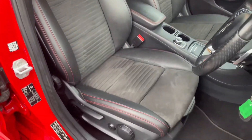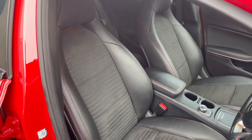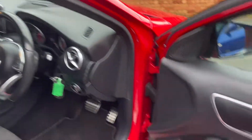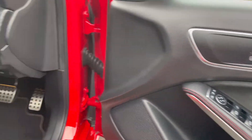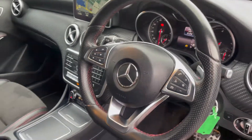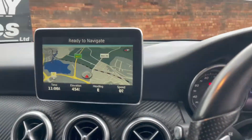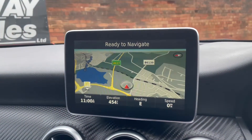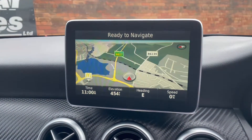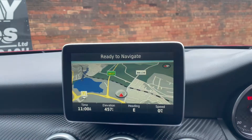Inside is absolutely lovely, spotless, half leather — the seats are in beautiful condition. You've got the electric fold mirrors, automatic lights, very high spec. The mileage is there at 51,000. It does have the sat nav — it does look like it's flashing on the video but it's not, it's just how they come out on video. So you've got a really nice touch screen unit there, it's really good.